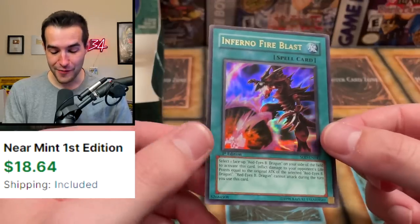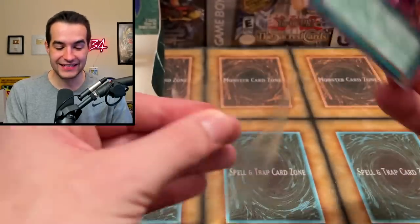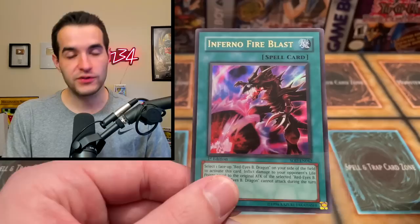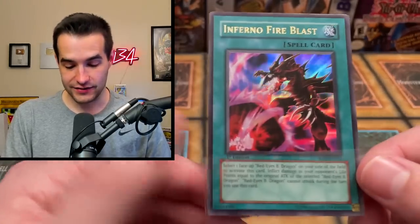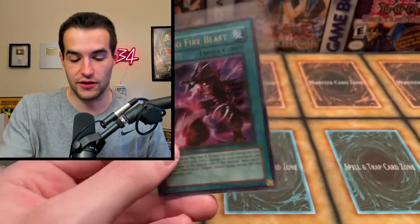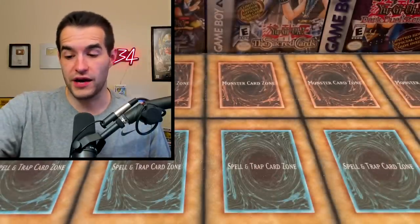Last pack of Soul of the Duelist — will it have the Level 8 Horus? We've pulled four supers and two ultimates. Here we go: Ultimate Baseball Kid, Abyssal Designator, Trojan Horse, Arm Dragon Level 8, Skull Dog Marin, Fusion Weapon, and — ultra rare Inferno Fire Blast! Yes! That's the Red Eyes card I was talking about. Not an ultimate, just an ultra, but way better than I expected at the end. Overall a pretty bad box but that was a great pull to end on. Thanks for watching — subscribe for more, and I'll see you guys next time!